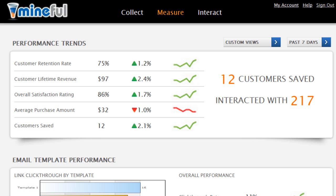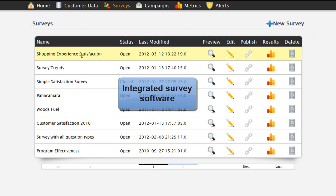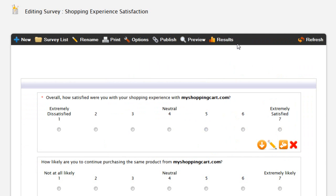Analyze your customer and purchase history to understand and improve engagement. Email tracking and analytics help you understand customer response and optimize marketing efforts. Gather feedback with our integrated survey software to understand issues affecting customer satisfaction.